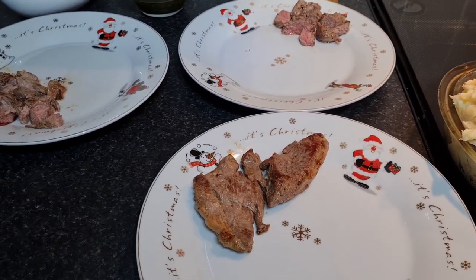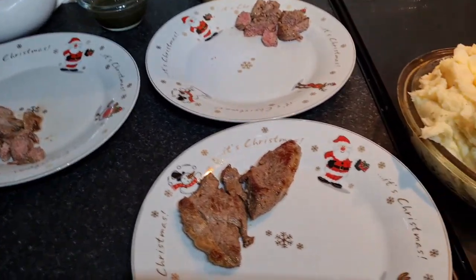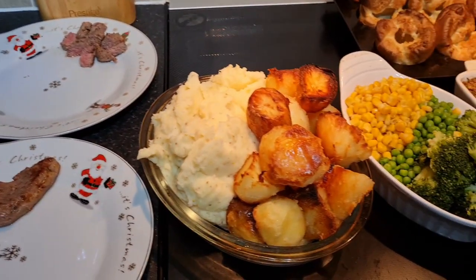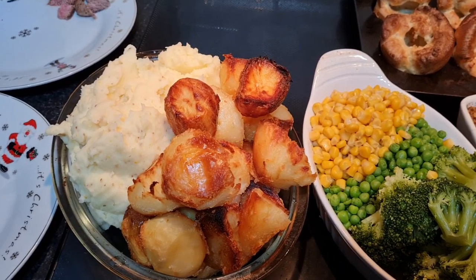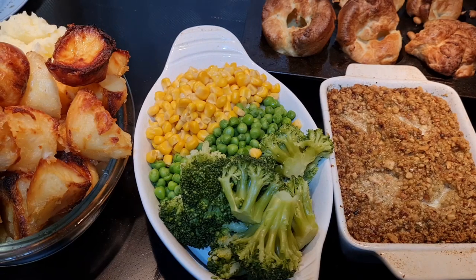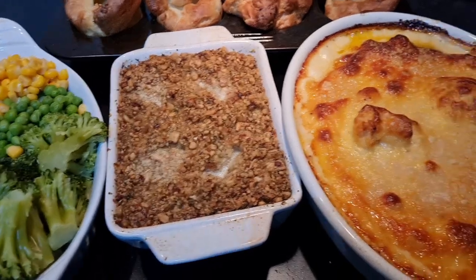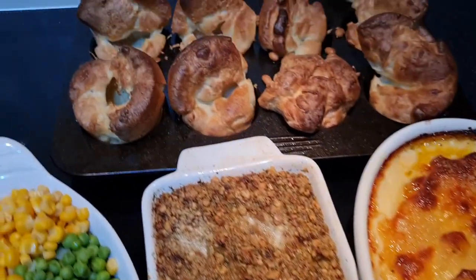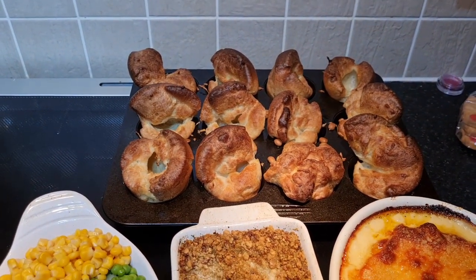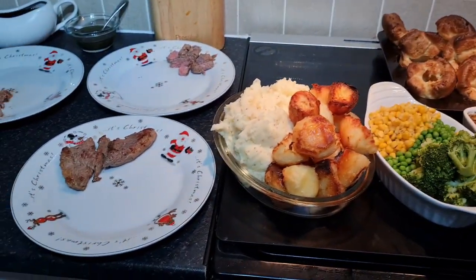Today we're having a proper dinner. I've bought some lamb steaks for the children and for Steve. We're using the Christmas plates because why not — it's a waste of time just using them once a year. We've got roast potatoes and mash, and I've made too much but it doesn't matter, it'll get eaten tomorrow. We've also got broccoli, peas, and sweetcorn, some packet sauce and onion stuffing, cauliflower cheese, and Yorkshire puddings — cooked on a high temperature so they're a little charred around the edges but they've risen nicely.